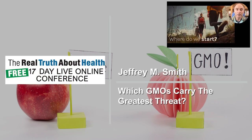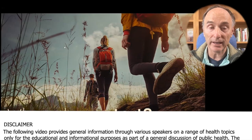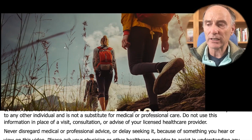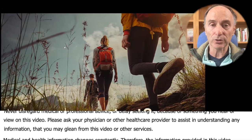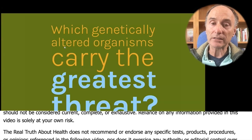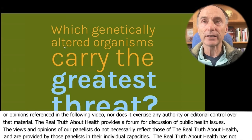Where do we start? When we looked at GMO 2.0, we realized we cannot rely on changing consumer behavior in order to stop it, because there's mosquitoes being released, there's grass, there's trees — all sorts of things that will be unaffected by your choices in the supermarket. So we looked at what the strategy could be, and we considered this question: which GMOs carry the greatest threat?